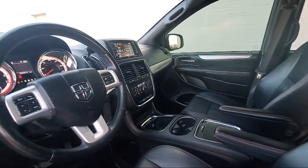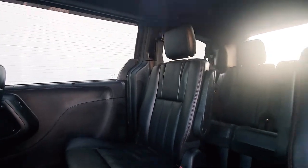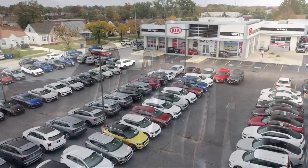We have a friendly staff and provide a fun atmosphere for our guests. We offer the best value for the lowest price. So give us a call or stop by Spitzer Kia of Cleveland today, where our world revolves around you.